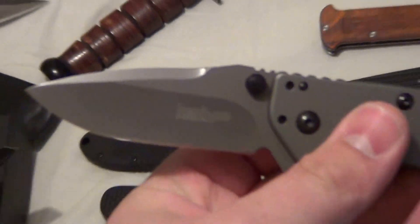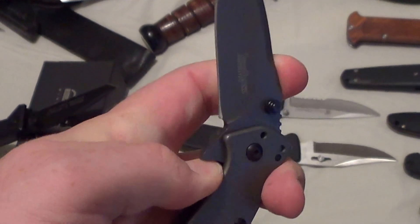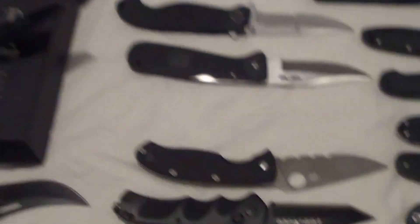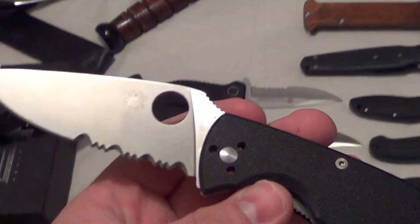Now you got the Kershaw Cryo — I carried this yesterday, was going to show it to somebody but they left before I had the chance. Great centering, opens quickly, great knife.